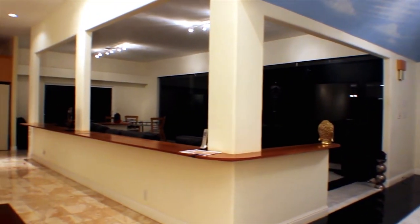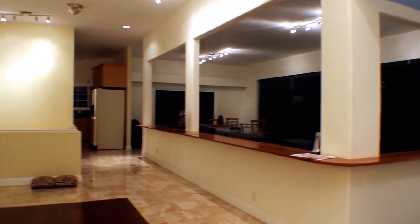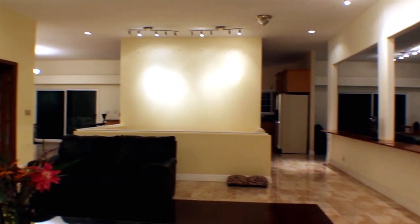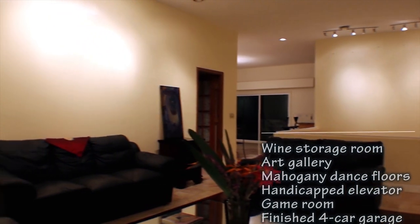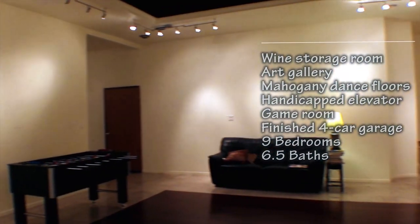This retreat has a wide open floor plan featuring a wine storage room, art gallery, mahogany dance floors, handicap approved elevator, game room, finished four-car garage, nine bedrooms, and six and a half bathrooms.